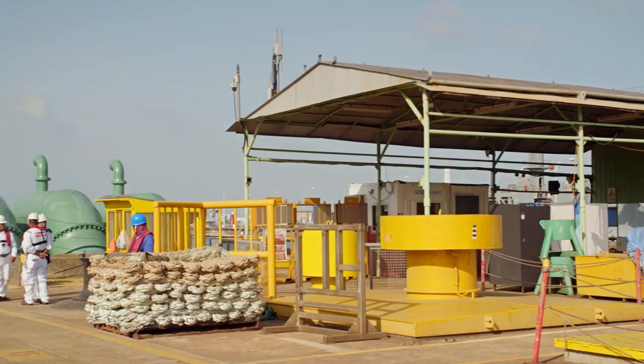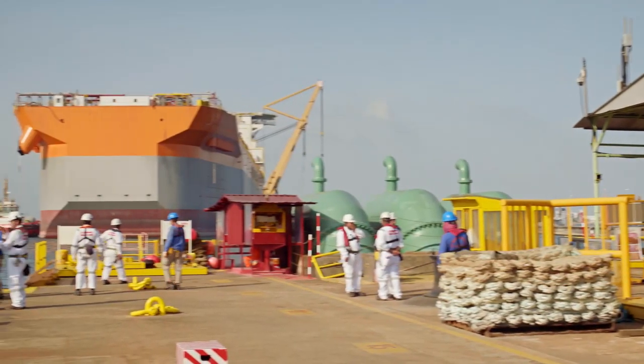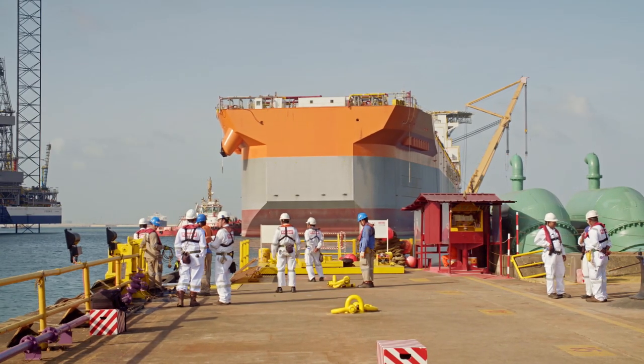The usual scope of works being done here includes installation and refurbishment. We will be installing the mooring systems. What is different about Liza Unity is that it is the largest vessel we have ever docked.